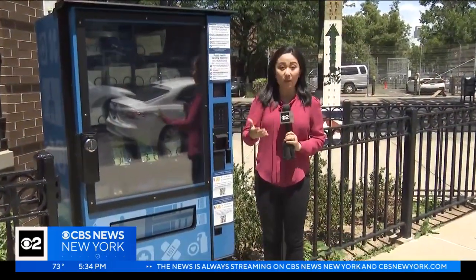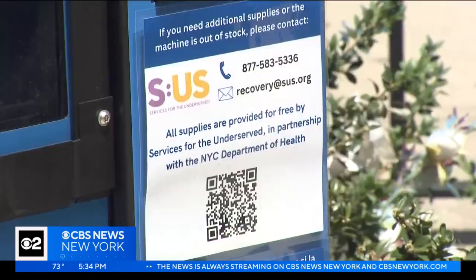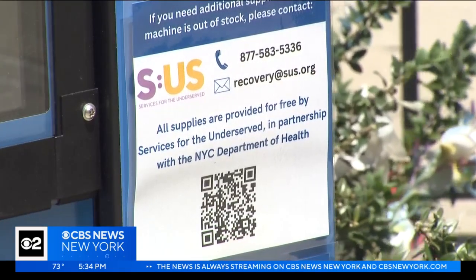Advocates say the hope is that at some point, those using the vending machine will reach out for long-term care. At that time, they can scan a QR code to connect them with a provider. In Ocean Hill, Brooklyn, Christina Fan, CBS2 News.